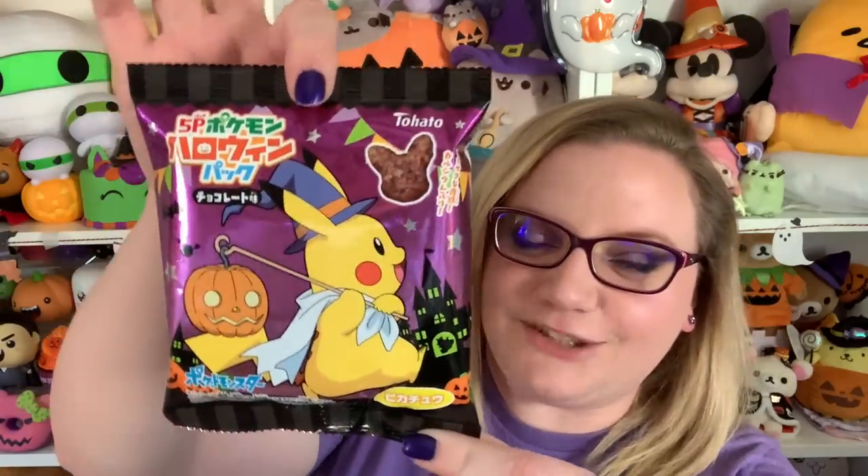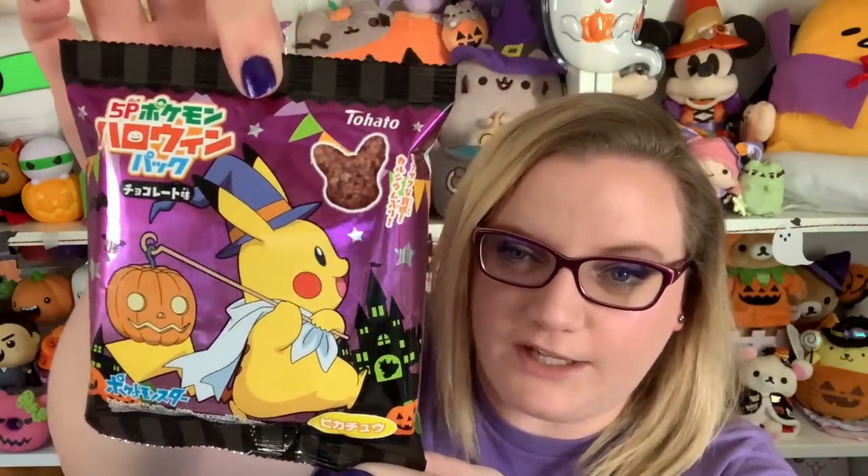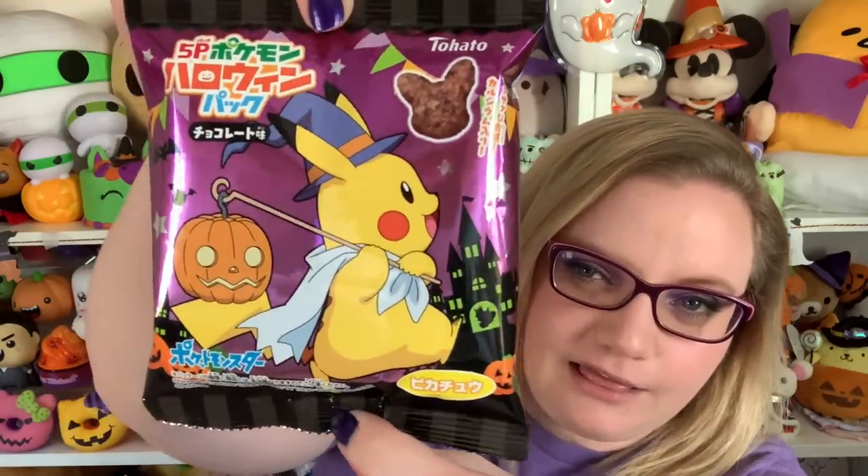Next we have this, which has adorable Pikachu on the front with a little witch hat and a little pumpkin jack-o-lantern light. So cute. Looking at the packaging, it looks like these are going to be chocolate flavored puffs shaped like Pikachu. It's very sugary and very light — it kind of tastes like a cocoa puff. It's called Choco Corn, so it's a corn snack that's chocolate flavored. I give this a five out of five — really, really yummy.